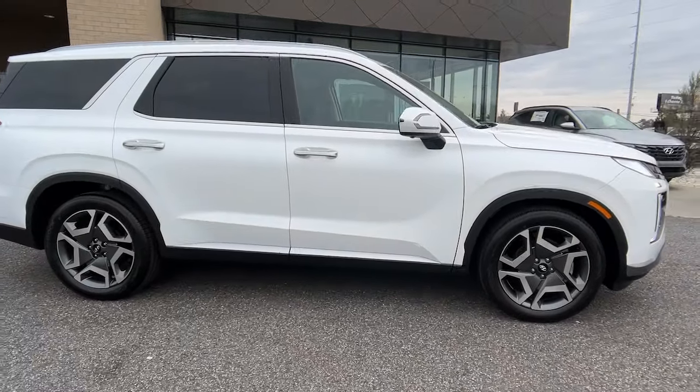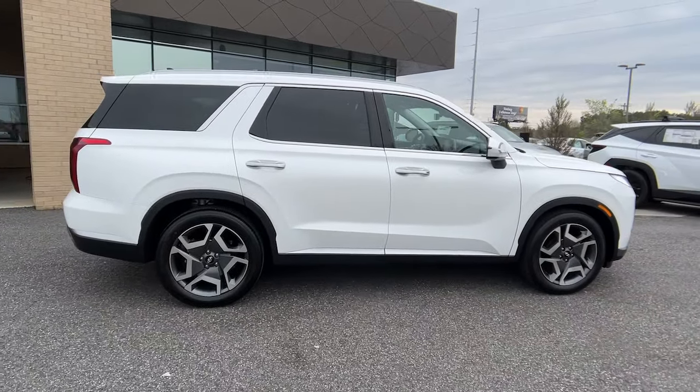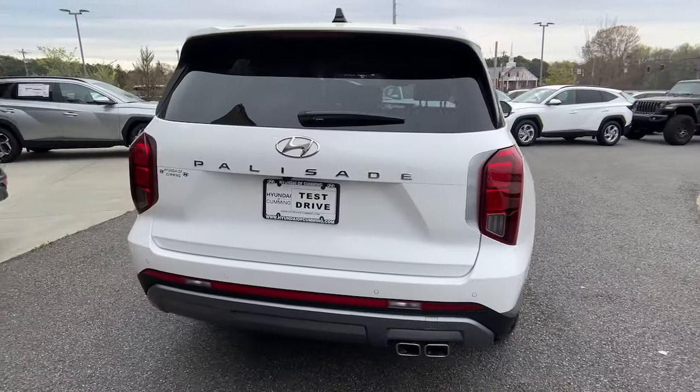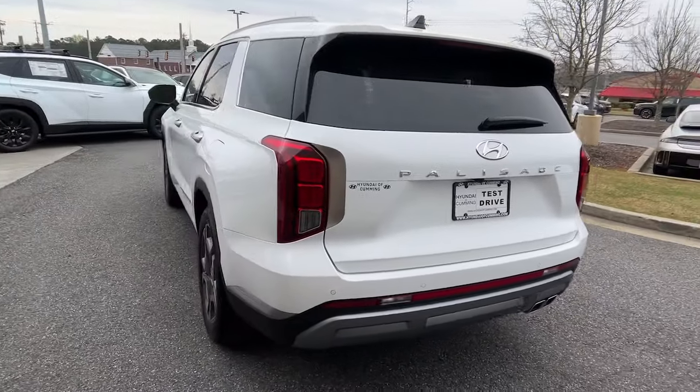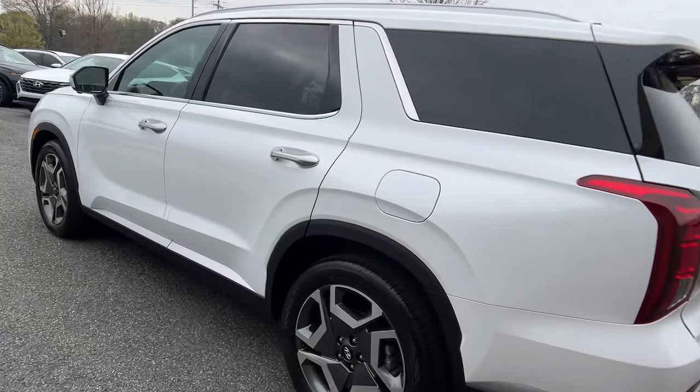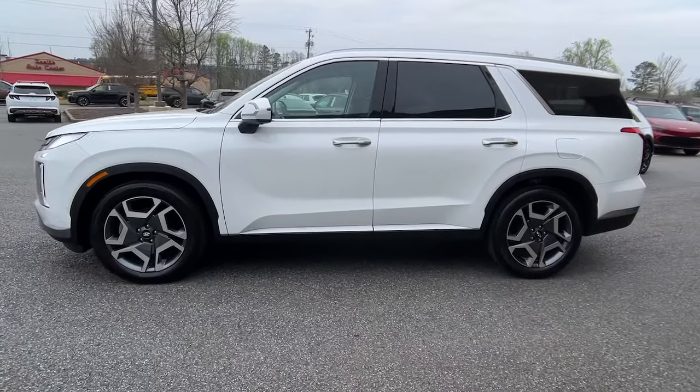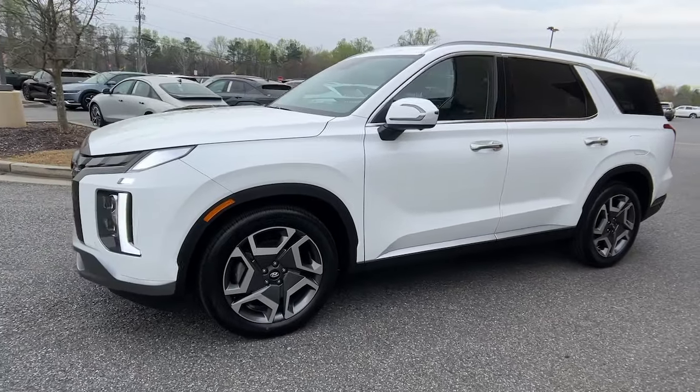Look no further than the 2024 Hyundai Palisade. Style, space, and performance are yours in this well-equipped Palisade with a smooth V6, premium interior, ample cargo area, standard driver assistance, and a host of modern passenger amenities. This SUV delivers exceptional quality and capability.